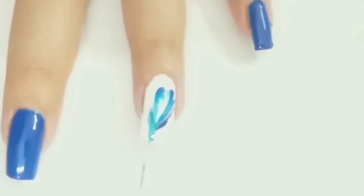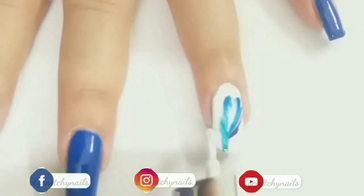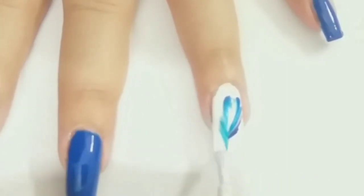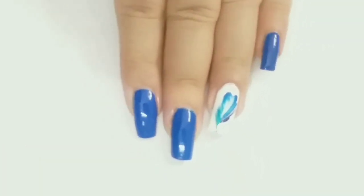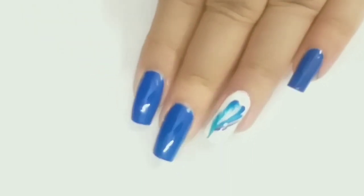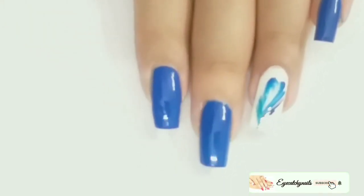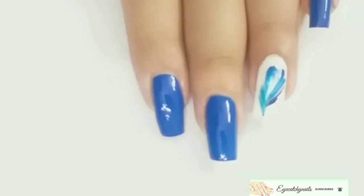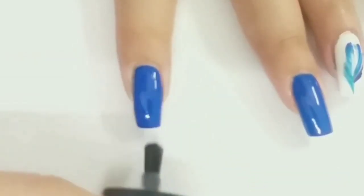Tada! It looks so beautiful. But I do not like this broad end, so I am applying white nail polish to give it a nice and sharp look. Once I'm done and my design is completely dry, I'm applying top coat to seal my design and add shine.